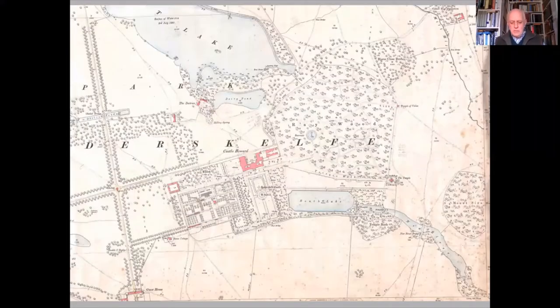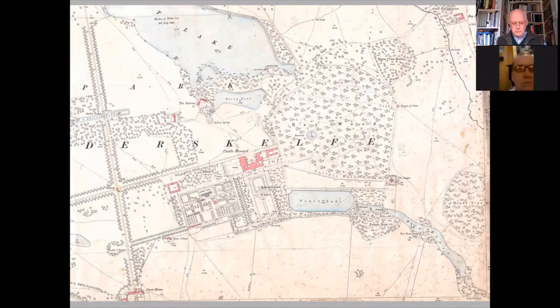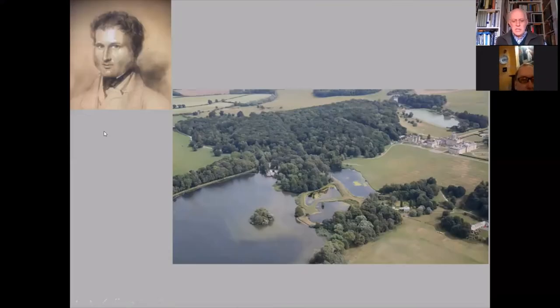Looking at an ordnance survey map, we can see many features which are all man-made components of the landscape. Here marked in pale blue, this little circle is Raywood Reservoir, built in the early 18th century with a view to supplying the house with water and feeding a wealth of ornamental cascades and fountains inside the wood. In 1724 the South Lake was created, and in the 1730s New River beyond to the southeast.